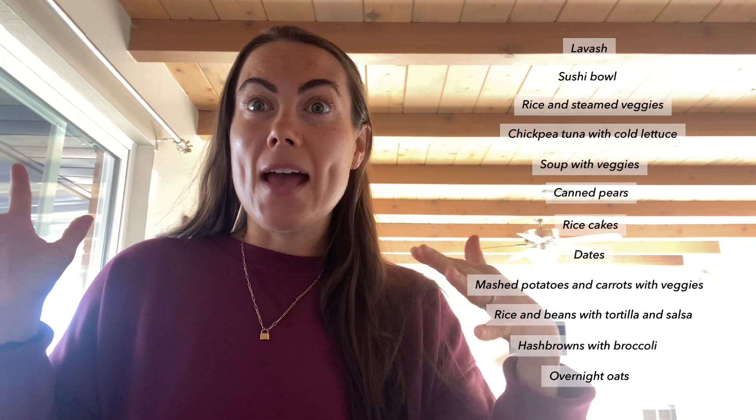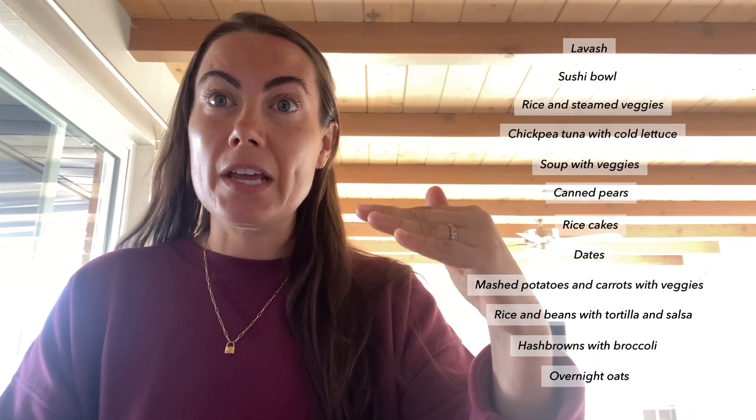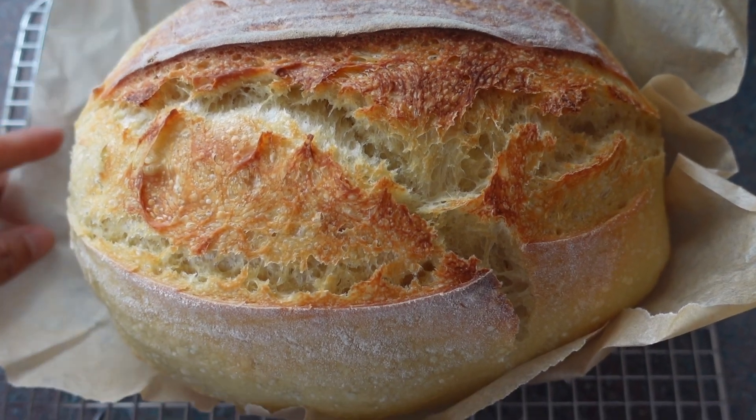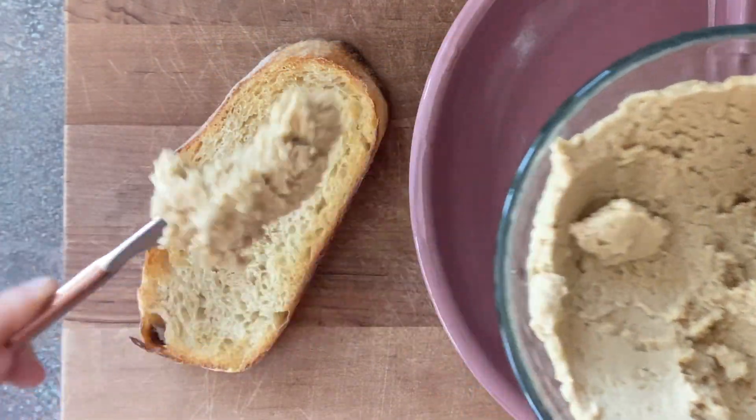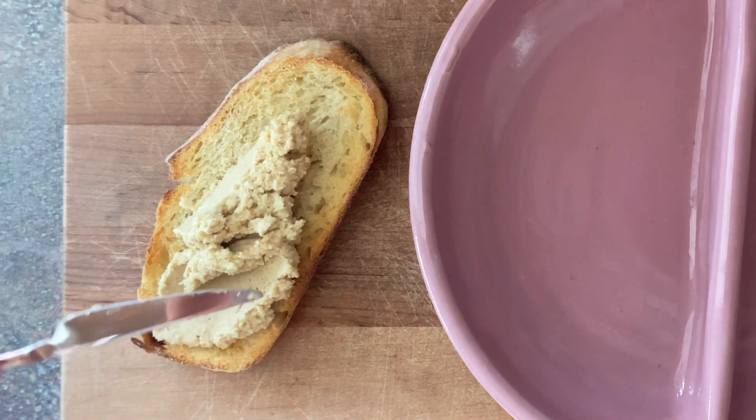I may do some hash browns with broccoli, and of course overnight oats since I always have overnight oats. That's literally what I wrote down, and now I'm going to map it out from Monday morning all the way through Sunday — what I'll make fresh, what I'll have as leftovers, what I'll prep, and what I'll have available. I also make bread, so if I'm going to do my chickpea tuna I need to make sure I have fresh bread that day. So I'm walking you through how I go about this because it's important to have a plan and know what you're craving.